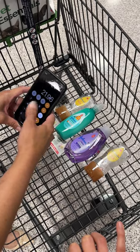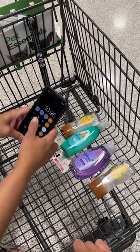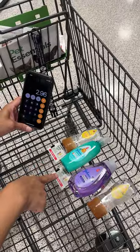The total was $22. Minus $6 because of the promotion, minus $5 because of the app coupon, and $8 with the manufacturer's coupon. So I got all this for $3 total.